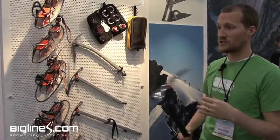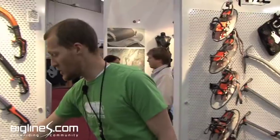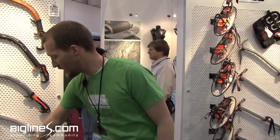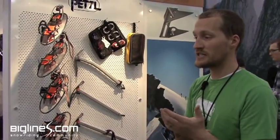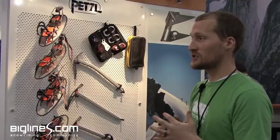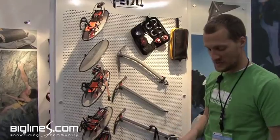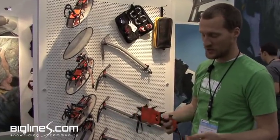Petzl bought Charley Moser several years ago, and so the Petzl Charley is their line of ice and alpine equipment. You'll see that name, and it stands up to the needs of the alpine or backcountry user.